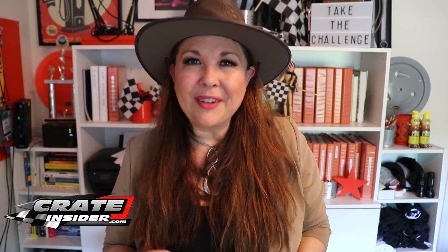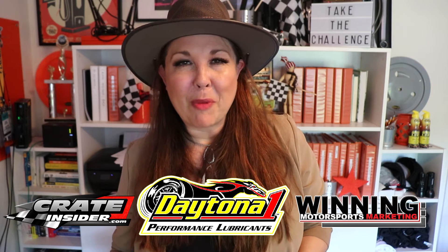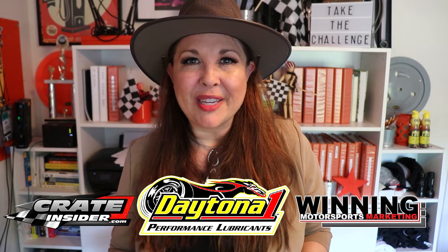Today I'd like to tell you about the Daytona One Challenge. Crate Insider, Daytona One, and Winning Motorsports Marketing are all working together to bring this challenge to you.